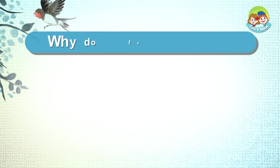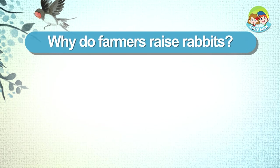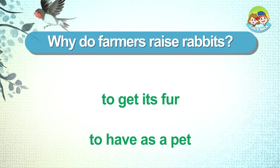Why do farmers raise rabbits? To get its fur. To have as a pet.